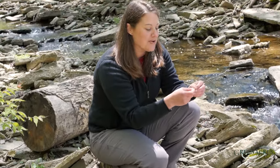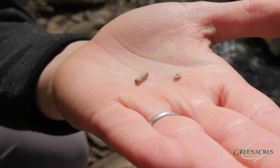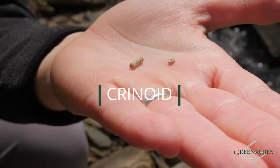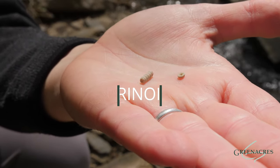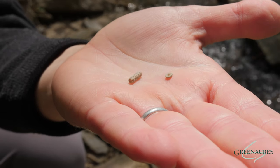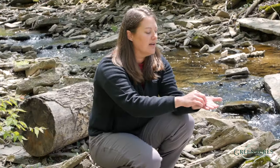One last fossil I'd like to show you is this small fossil. This is a crinoid, and a crinoid is part of a bigger creature. This is actually an animal, not a plant, although it is called a sea lily. This little stock, which is what we see here, was anchored to the ground.